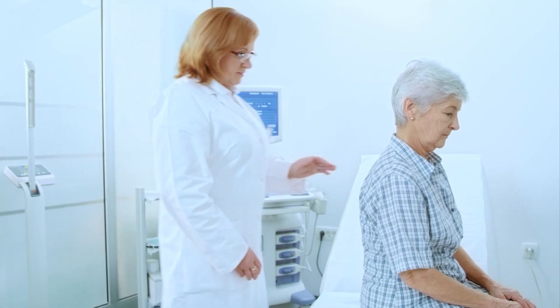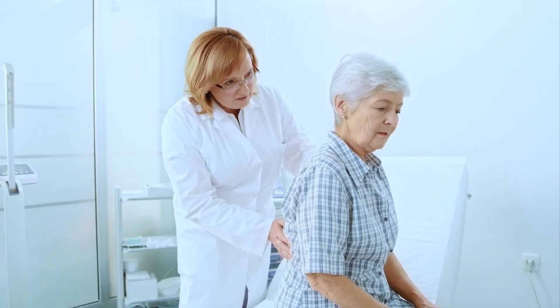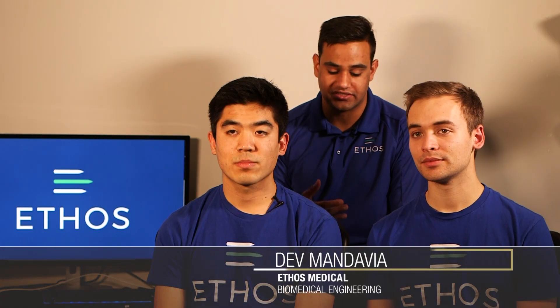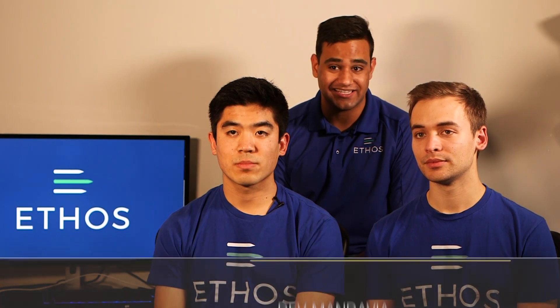Oftentimes these patients will come in through bedside settings like the emergency department or neurology clinics, and lumbar punctures will be attempted at the bedside. Sometimes they can take up to an hour of repeatedly sticking the needle before the procedure is considered failed, and they'll be rescheduled into the interventional radiology department so the procedure can be repeated under live x-ray guidance.